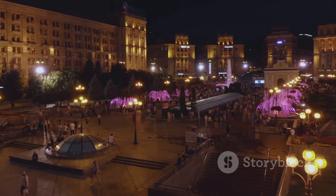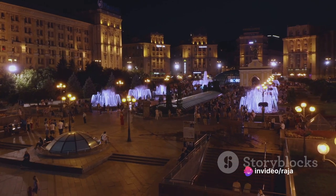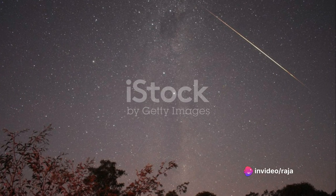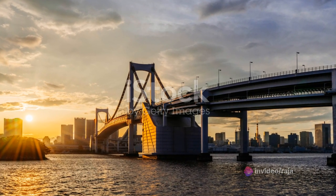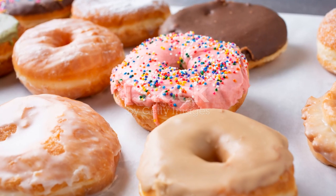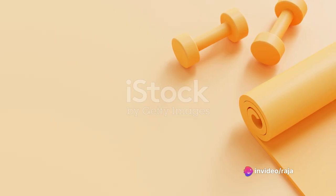The answer lies in the science of light. Light is made up of different colors, each with its unique wavelength. When sunlight hits a raindrop, it's refracted, or bent, and then reflected off the inside surface of the droplet. As it exits the droplet, it's refracted again. And this bending and reflecting process separates the light into its different colors. Each color of light has a different wavelength — red light has the longest wavelength and gets refracted the least, while violet light has the shortest wavelength and refracts the most. This difference in refraction is why the colors spread out into a rainbow.